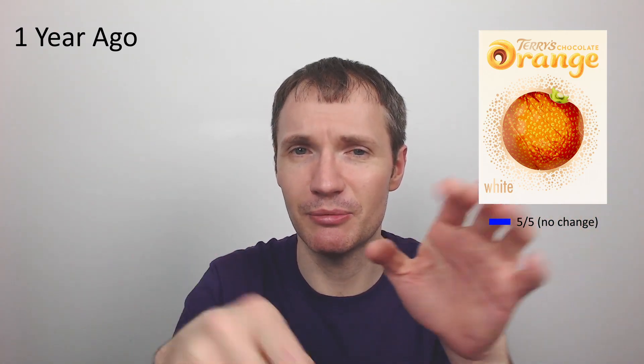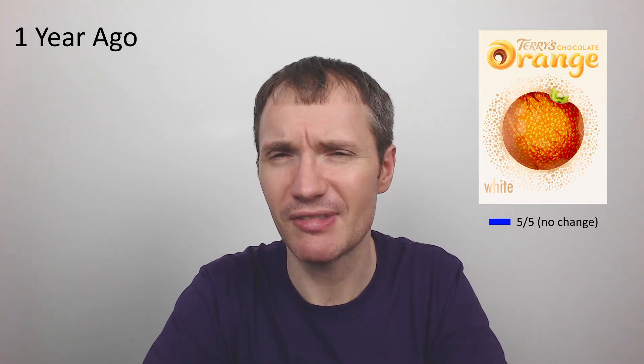Then we had the Terry's White Chocolate Orange — the actual full orange. I gave this five out of five and I haven't had it again since. The Sensations with white chocolate segments have come out now too, so I'm looking forward to trying those. Even though I was disappointed with the minis, I'm going to give myself the benefit of the doubt and keep this at five out of five — I do remember it being really special.